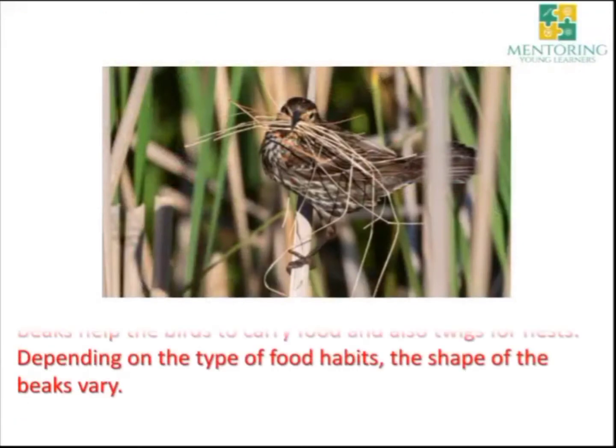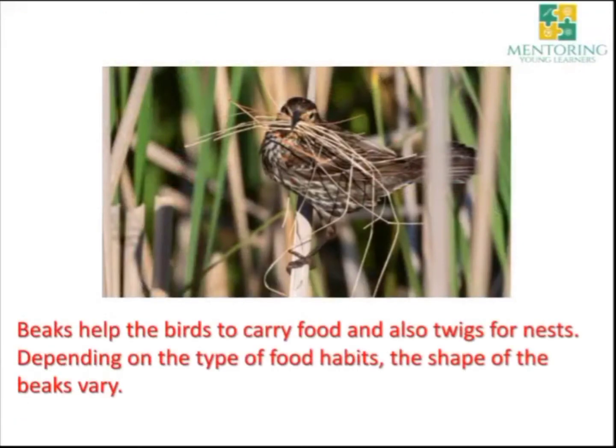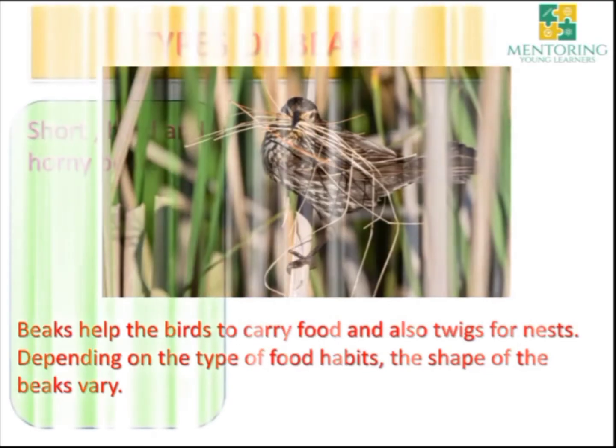They also use their beak to carry food and carry twigs for the nest. So depending on the type of food habits — what they eat — the shape of the beaks also varies. Different birds have different types of beak. Now let's have a look at the types of beak.